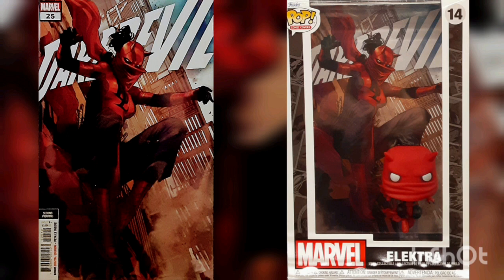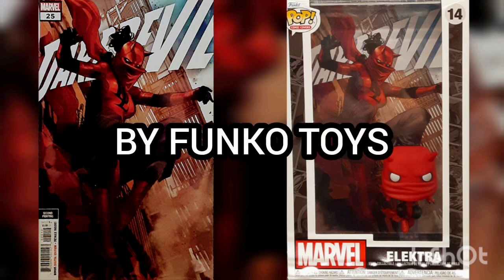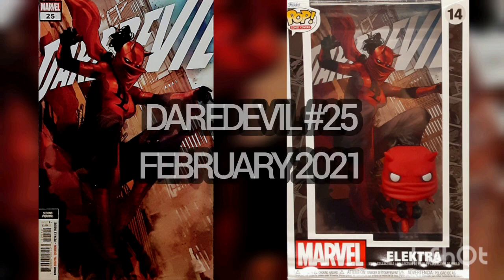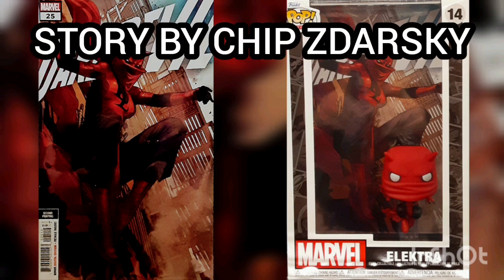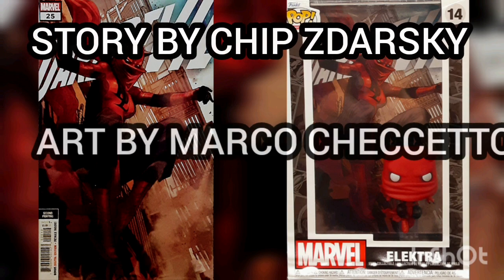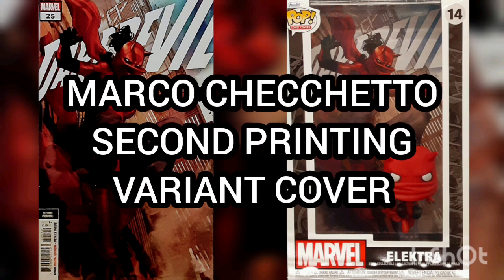This is comic cover issue number 14 by Funko Toys. The comic of the day is Daredevil volume 6, issue number 25, with original cover date of February 2021, but released in December of 2020, with story by Chip Zdarsky and art by Marco Cicchetto. This is the Marco Cicchetto second printing variant cover.